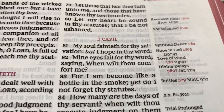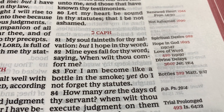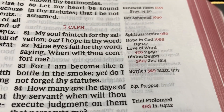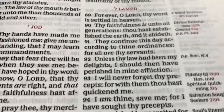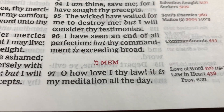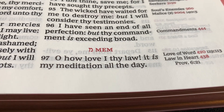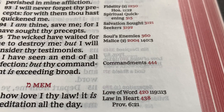Psalm 119:82: 'Mine eyes fail for thy word, saying, When wilt thou comfort me?' Love of word. The next one, Psalm 119:97 — it's chaining the verses together: 'Oh, how love I thy law. It is my meditation all the day.' Love of word — 119:113.